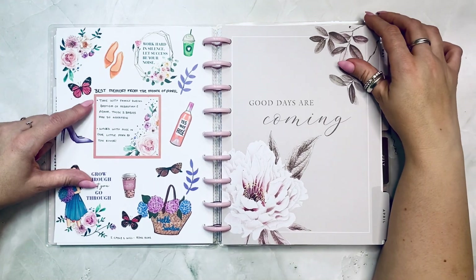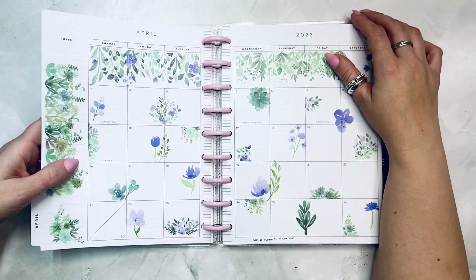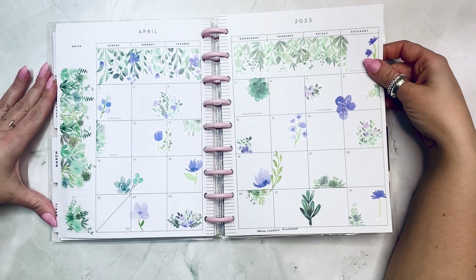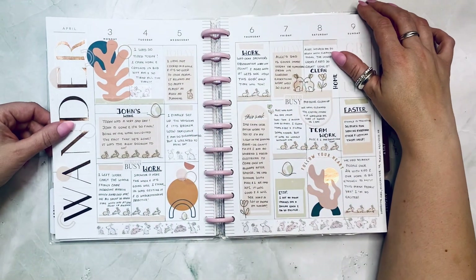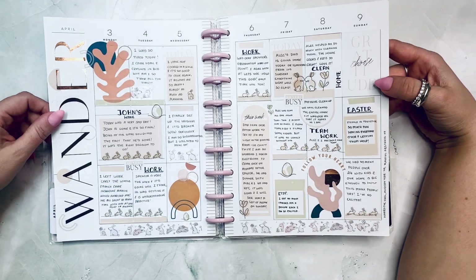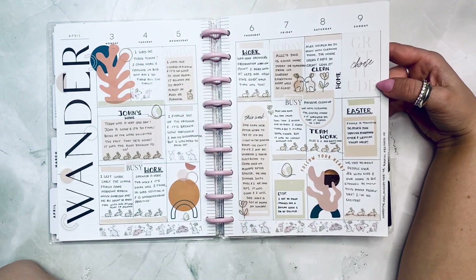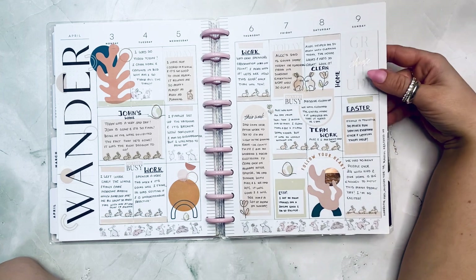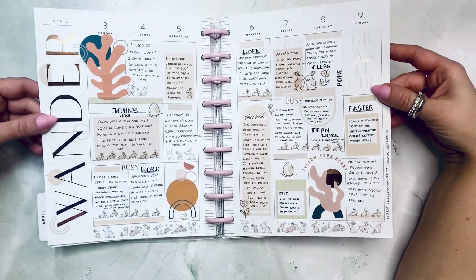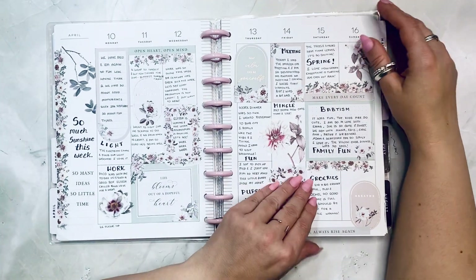Time with family during baptisms and walks with Alec in our little park were my favorite memories. We have April — this is Plenty Thing Spring Florals. I love this — it's Narrative Hues, like all of these little bunnies, and then Modern Year from the Happy Planner and Playful Abstract. I combined all of these, and 'Wonder' is from Playful Abstract. I love how cool this came out.